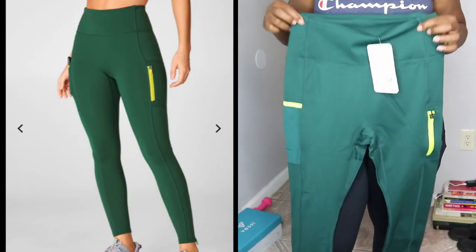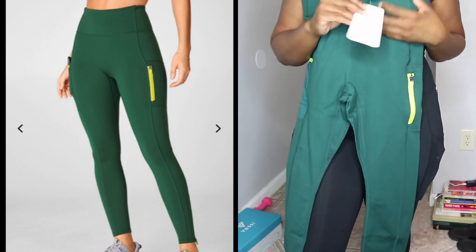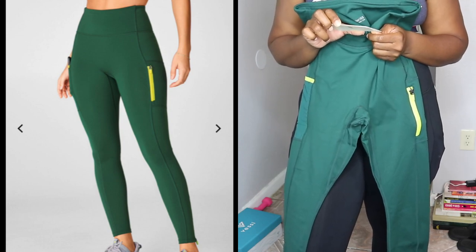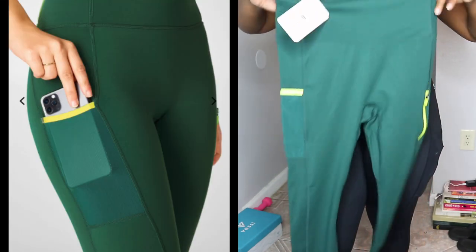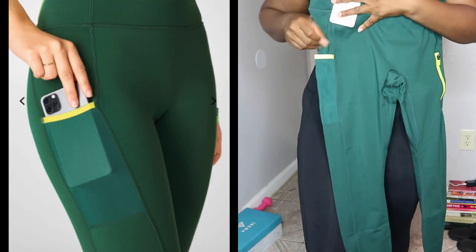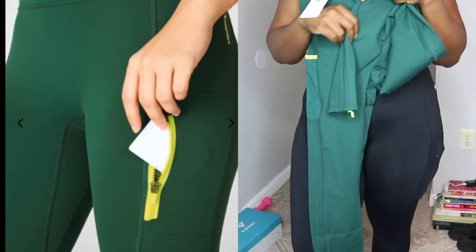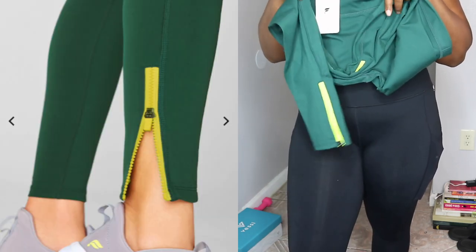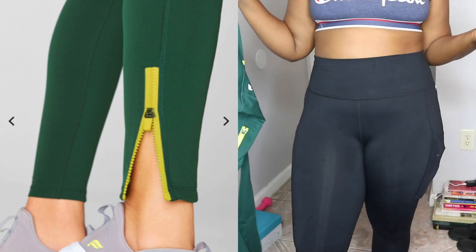The next pair of tights are these cute hunter green ones. I love neutral colors so I got this hunter green. These are called the Trinity High-Waist Utility Leggings — also the Motion 365 leggings. They have a cell phone pocket here, a zipper pocket there, and zipper detailing on the ankles, which I thought was pretty neat. I have not tried these on yet.